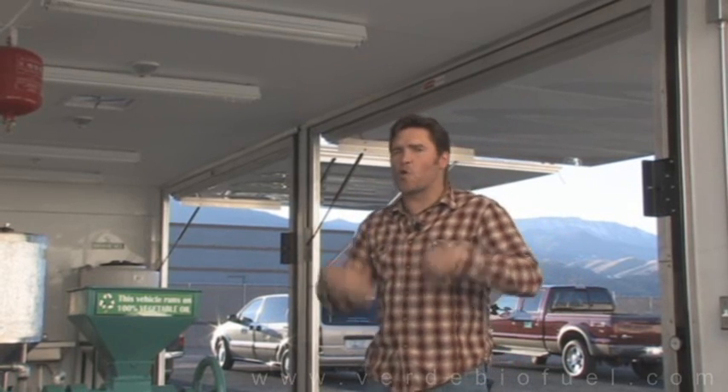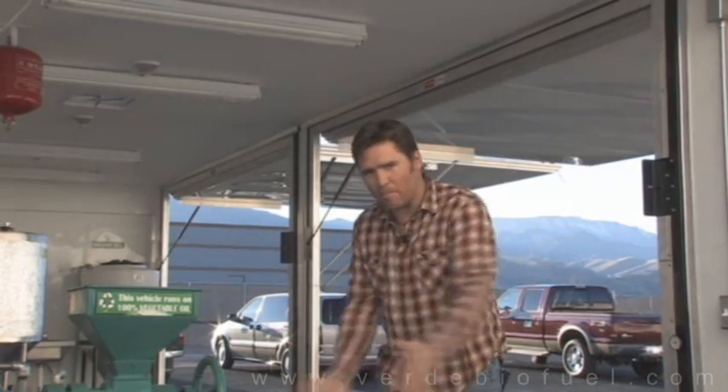Suppose you put it in your garage and you're bringing in used restaurant grease — there's a certain odor that comes with that. Your wife is going to be a little upset that the garage smells so bad. With this self-contained unit, you button it up and all the smells stay inside this unit right here.